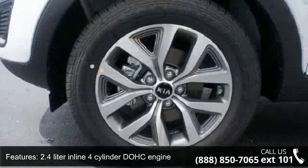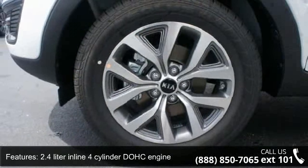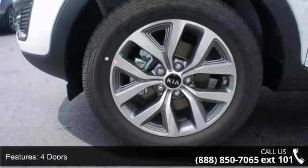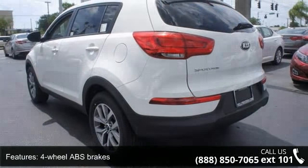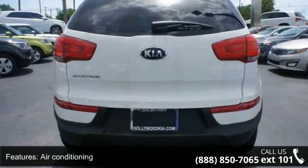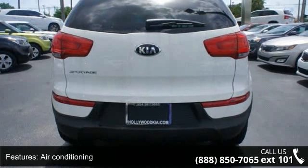Enjoy these notable features: Rear Wiper, Fuel Economy EPA Highway 28 MPG and EPA City 21 MPG, Remote Power Door Locks, Privacy Tinted Glass, and Reclining Rear Seats.